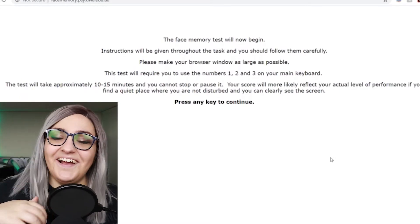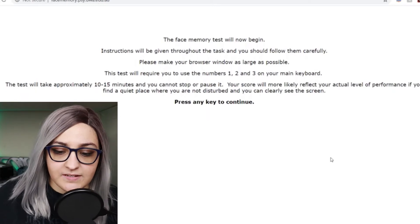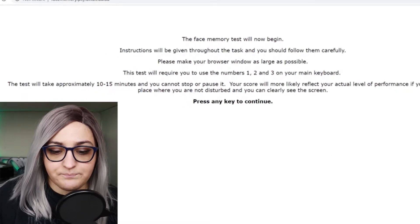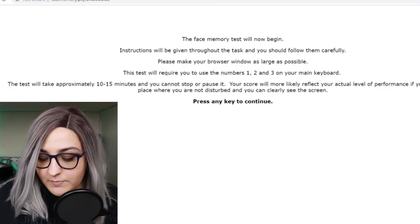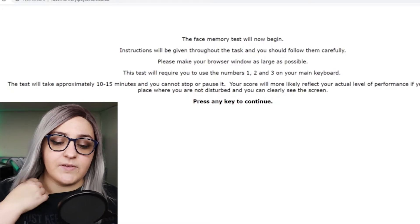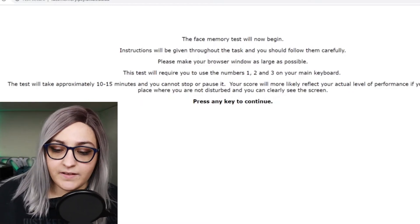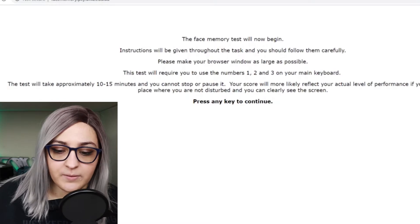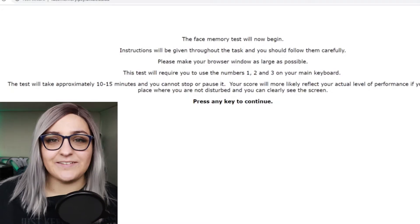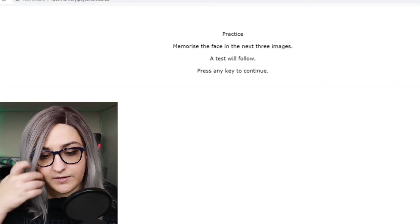The face memory test will now begin. Instructions will be given throughout the task and you should follow them carefully. Make sure your browser window is as large as possible — let me fix that. This test will require you to use the numbers 1, 2, and 3 on your main keyboard. It will approximately take 10 to 15 minutes. Your score will more likely reflect your actual performance if you find a quiet place where you are not disturbed. These results might not be accurate because I'm recording for a video, but let's find out.